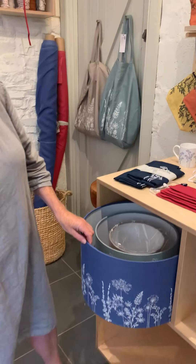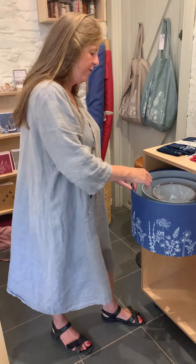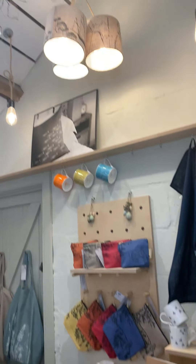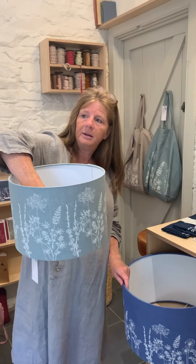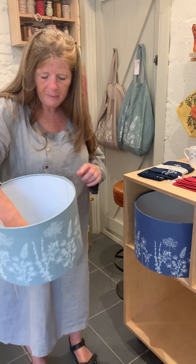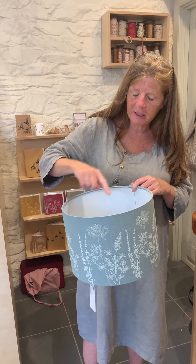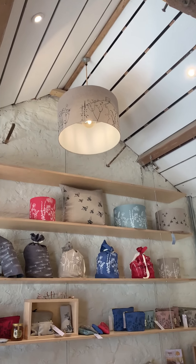Lampshades — we do them in four sizes. The smallest is the 20 centimetre, then the 30 centimetre — like the one on the window stand — then the 40 centimetre. When we're measuring them, we measure across the top, so that's the diameter. And then we've got the 50 centimetre, which is the largest one we do. They're available in all the colours and all the designs.